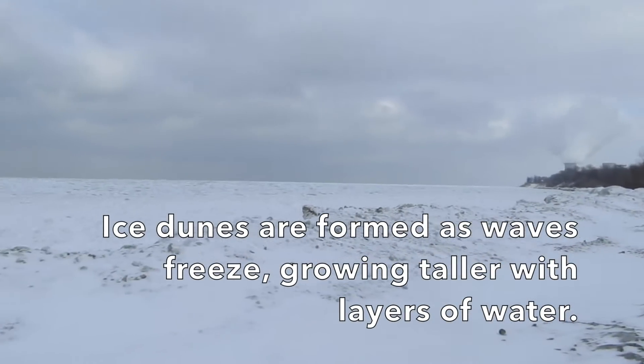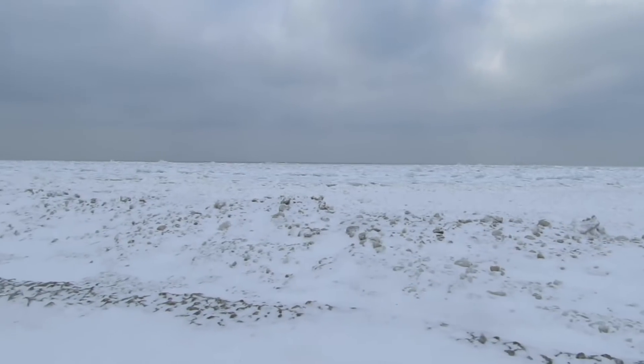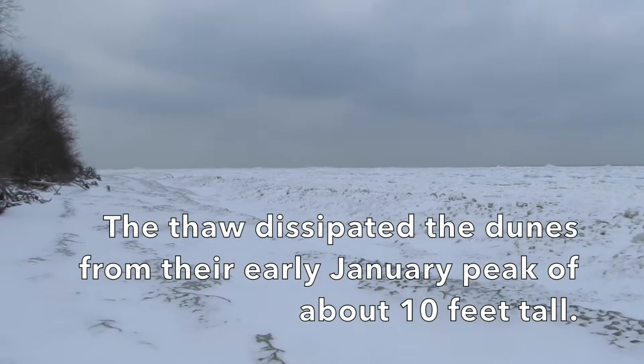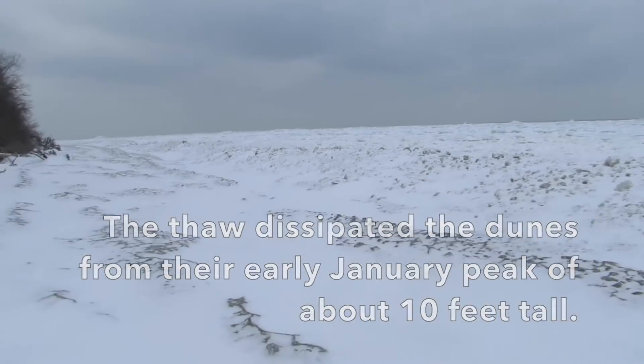We then had a thaw, unfortunately, before this interview, which kind of melted most of the ice dunes, pushed the ice sheet back down into Lake Erie. And then when it came back, the ice sheet — which we'll see now — it didn't have enough wave action to kind of rebuild up the dunes.